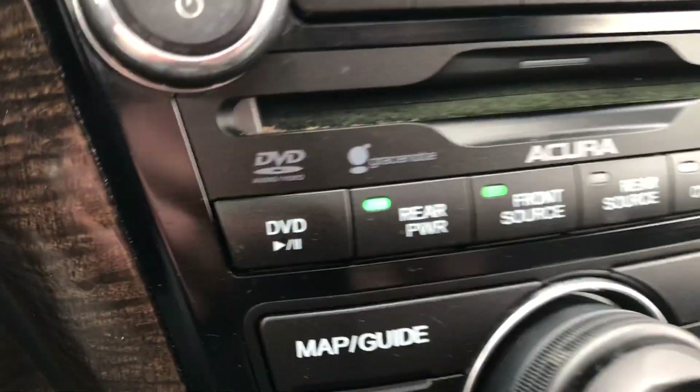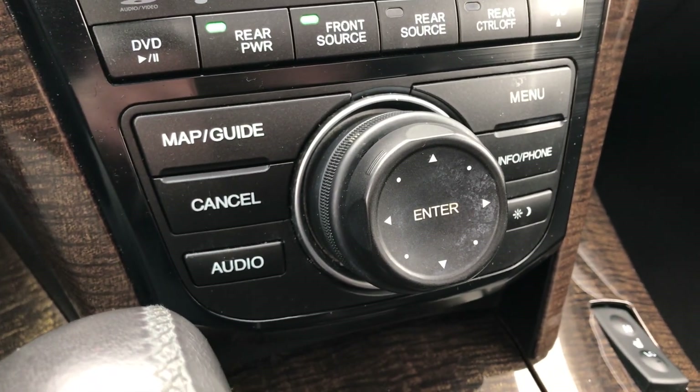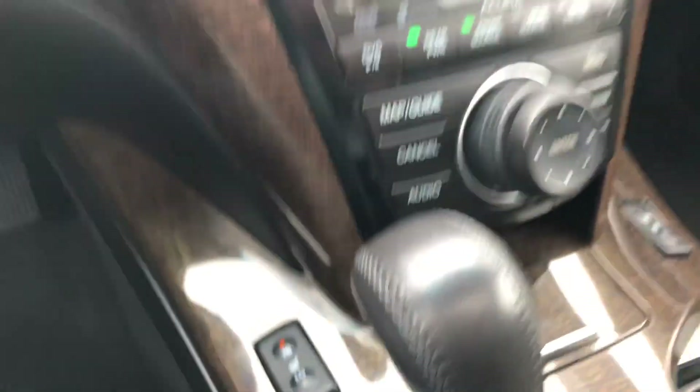It allows you to power on or off the rear DVD from up here. You also have your menu controls for the navigation system, heated seats, and more.